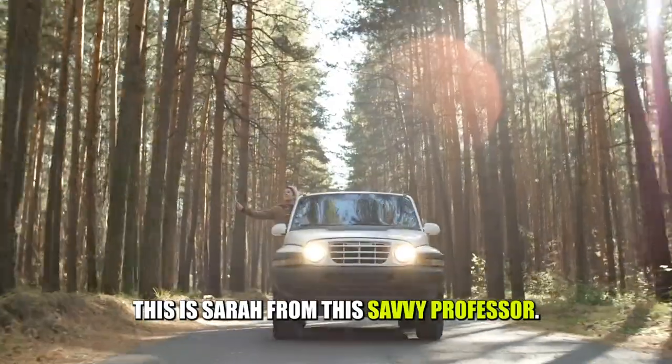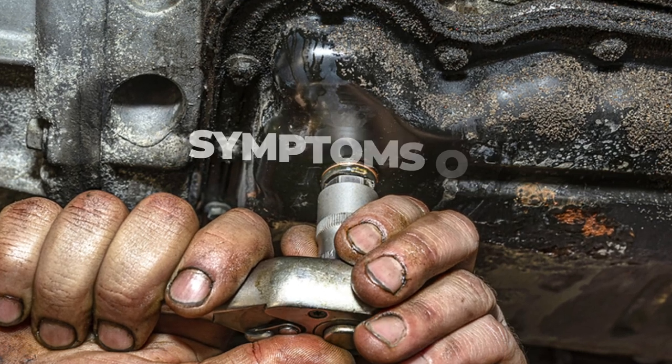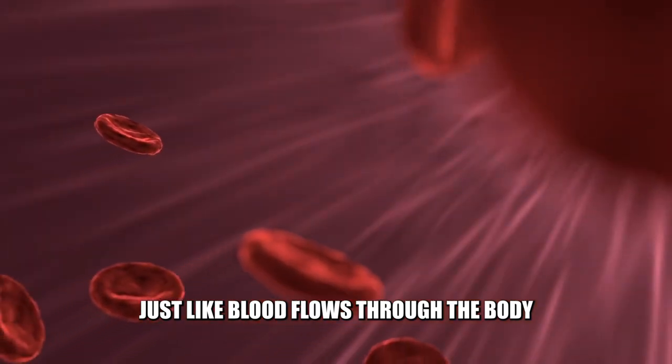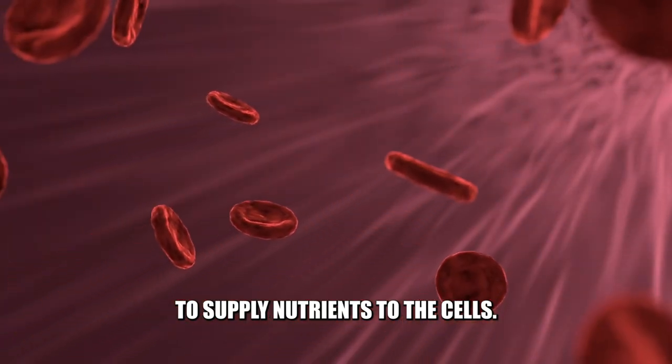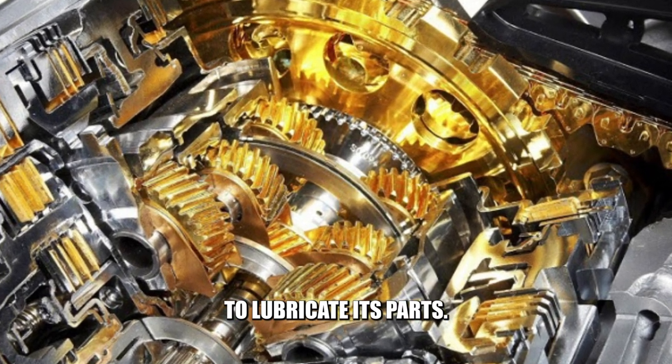Hi guys, this is Sarah from The Savvy Professor, and in today's video we'll talk about the symptoms of a leaking oil pan gasket. Just like blood flows through the body to supply nutrients to the cells, oil flows through a car's engine to lubricate its parts.